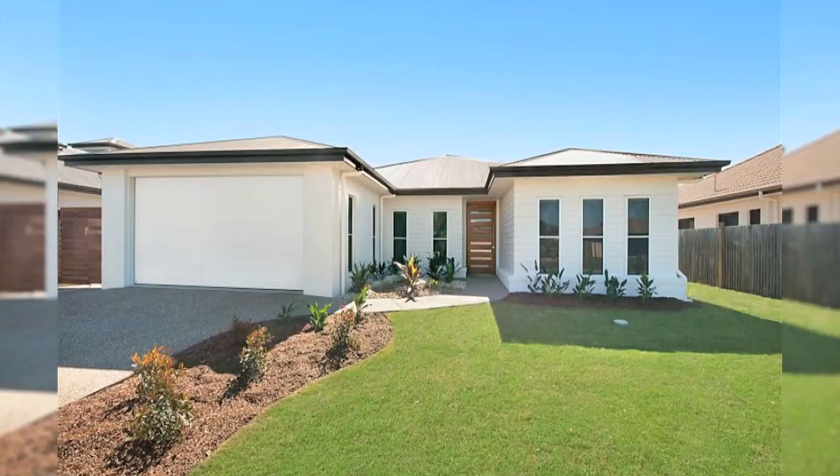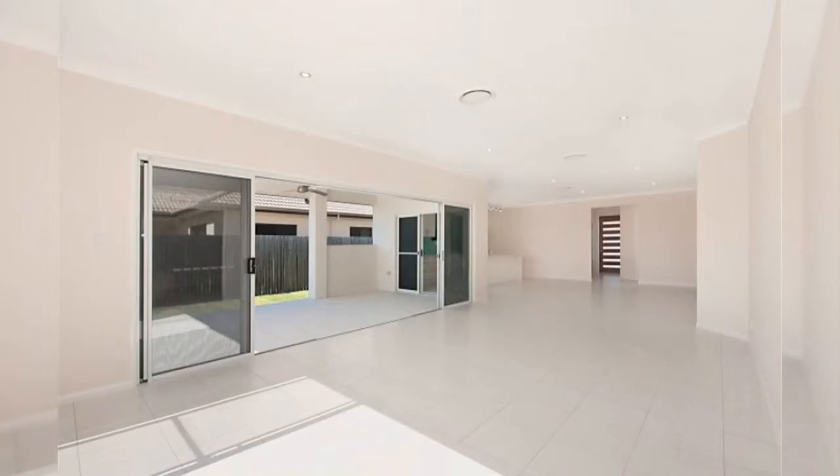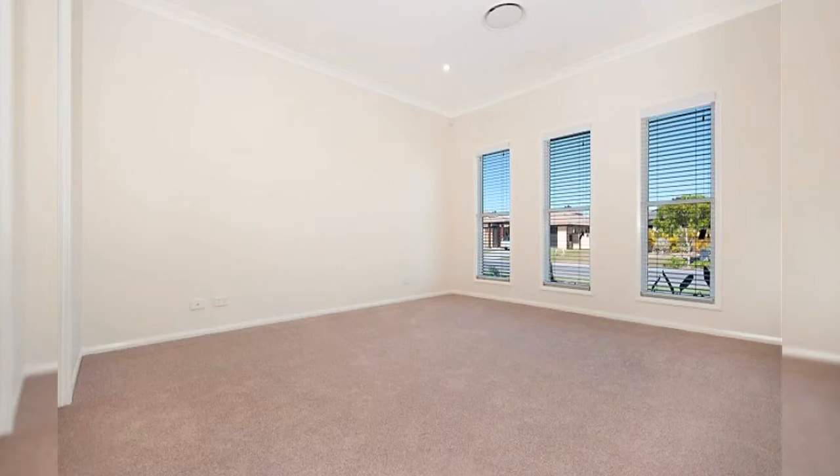Number 6 Sea Eagle Place Banksia Beach is built for the discerning buyer. Large open planned rooms, wide open spaces, intelligent integration of living areas and functional orientation keeping separation and privacy.